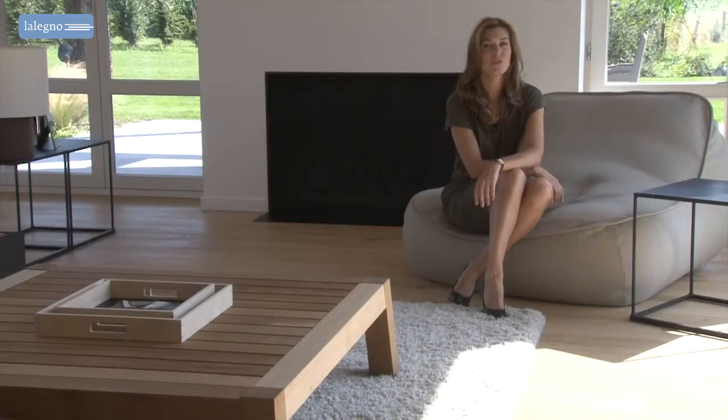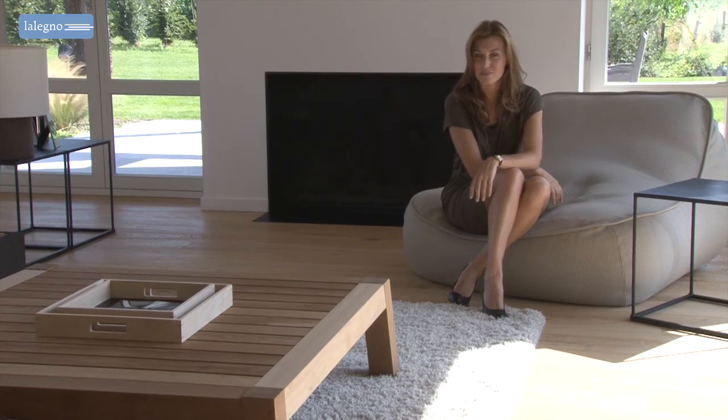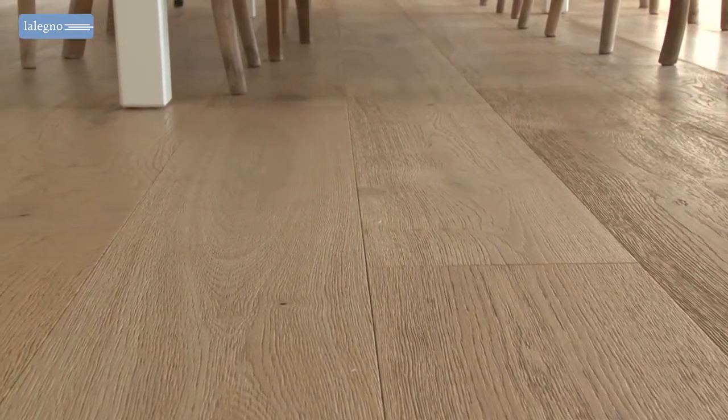Perhaps the natural look was an important factor to these owners in their choice for this floor, but this floor has other advantages. Its huge user-friendliness is surely one of the most decisive. Indeed, the Pinot Blanc is finished with a matte lacquer which,